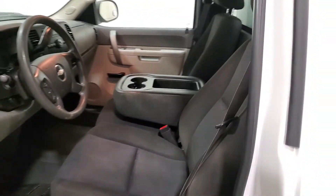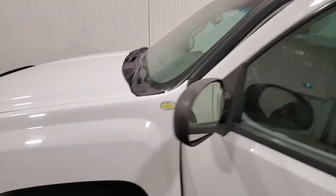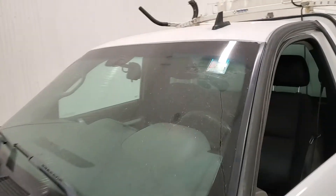This one does have a flip-up center console as well. Again, this is stock number 3863, it's a 2010 Chev half-ton.